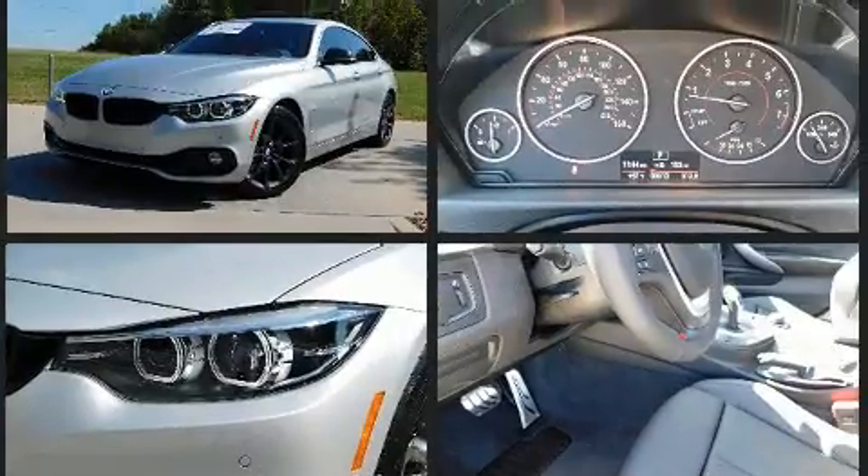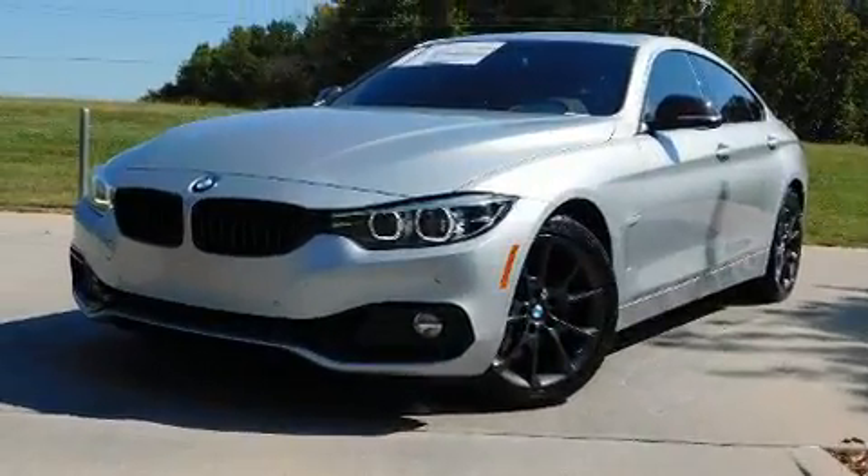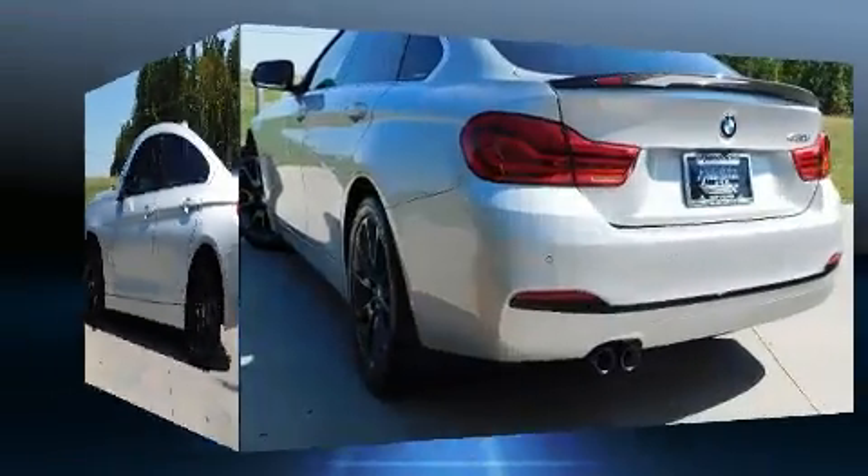BMW made sure to keep road handling and sportiness at the top of its priority list. Smooth gear shifts are achieved thanks to the efficient four-cylinder engine, and for added security, dynamic stability control supplements the drivetrain.